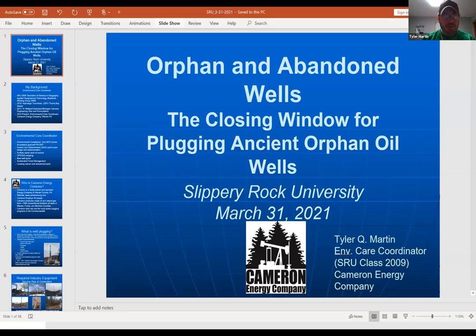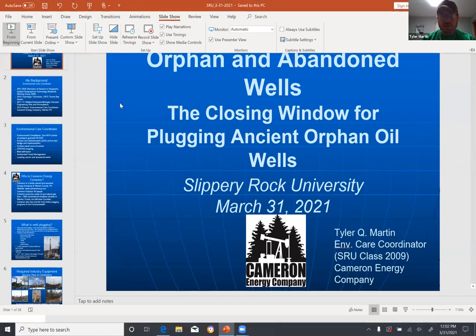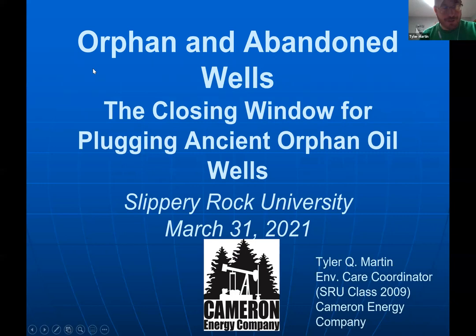We are a very dog-friendly company and we have five dogs in the office right now, so if you hear barking, that's just the dogs. What I'm going to discuss with you all today is orphan and abandoned wells — particularly what we call the closing window for plugging ancient orphan oil wells. This is something that our company, Cameron Energy, focuses heavily on.